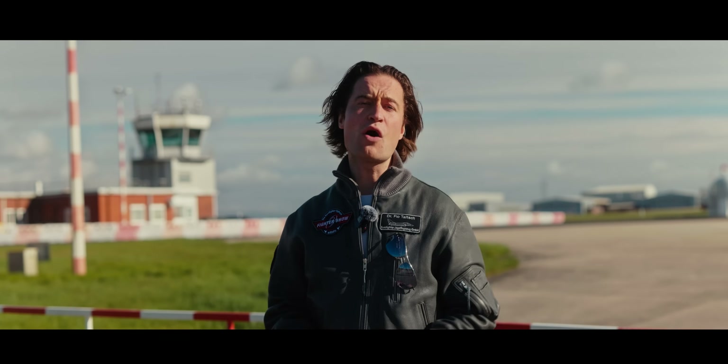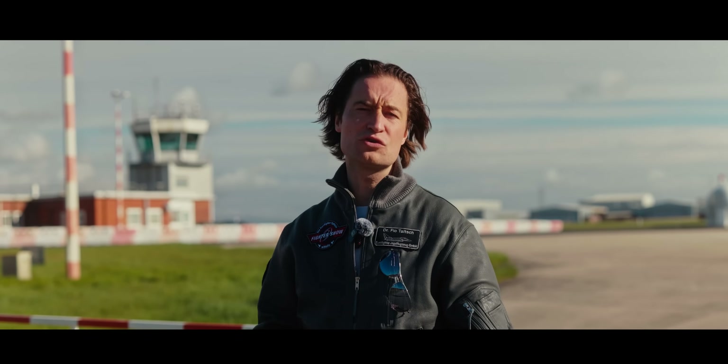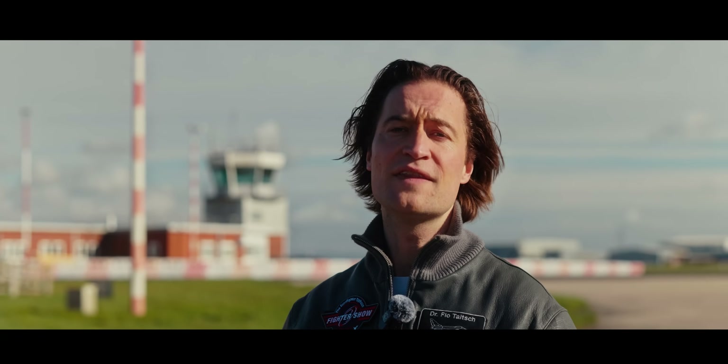Blighty is now airborne on his test flight. The Fighter Show crew will leave Warton in the north of England and head all the way south to the city of Rochester, where the engineers developing Striker 2 are based. See you in a bit — this is The Fighter Show with Flo.